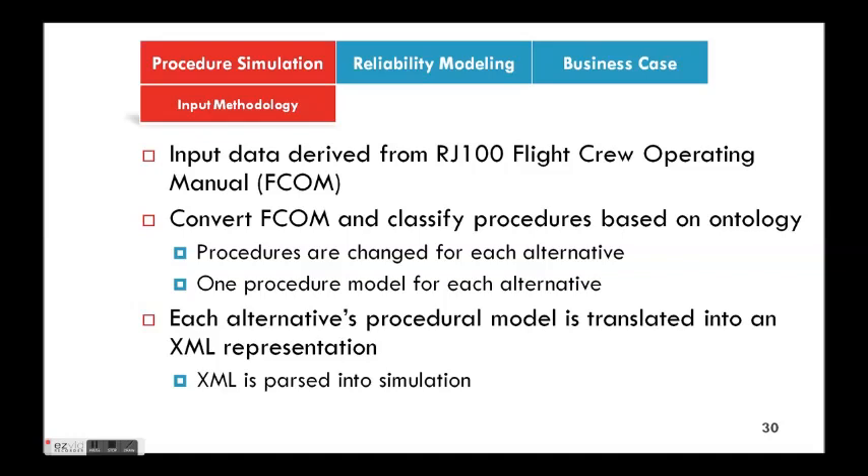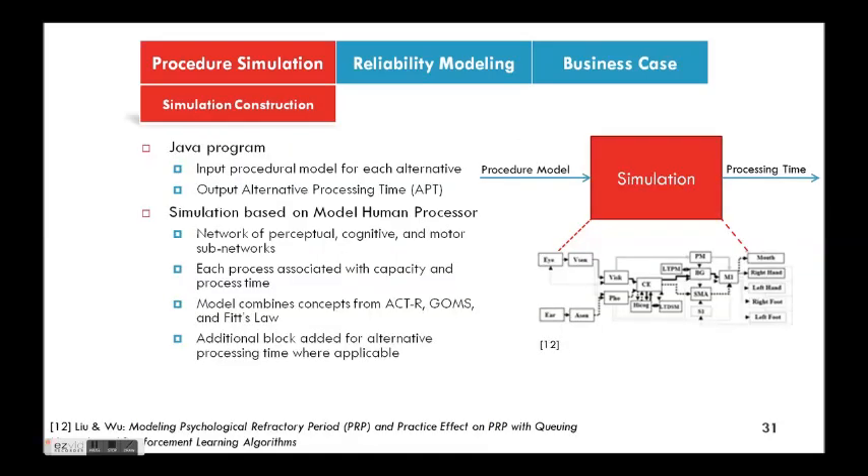For inputs, we started with that standardized operating manual, broke it down into an XML model which gets parsed into the simulation, and is processed according to the human processor — a network broken up at a high level into perception, cognition, and motor, with several sub-network nodes making up the ins and outs of each higher level. This is grounded in a lot of human factors research — if you're familiar with ACPAR, GOMS, Fitts' Law, a lot of those pieces are placed in there.